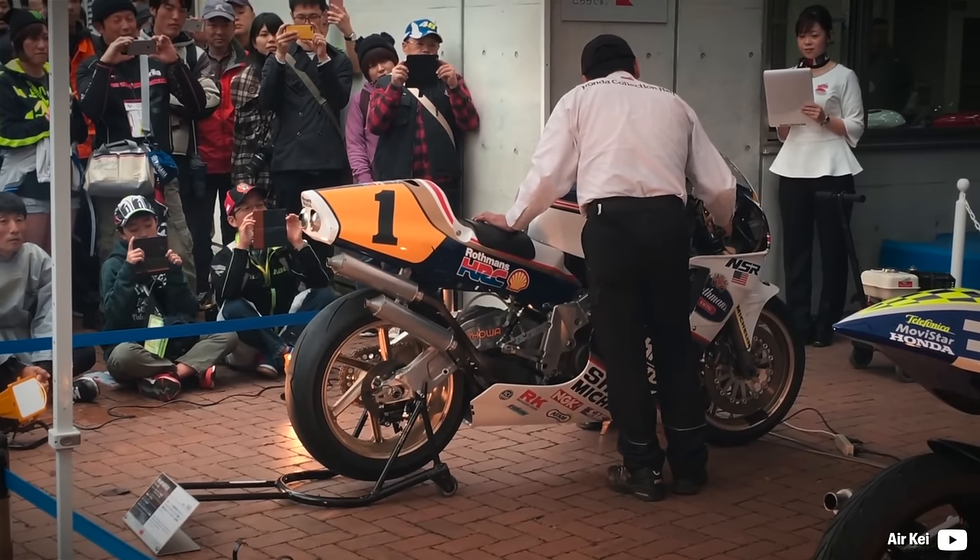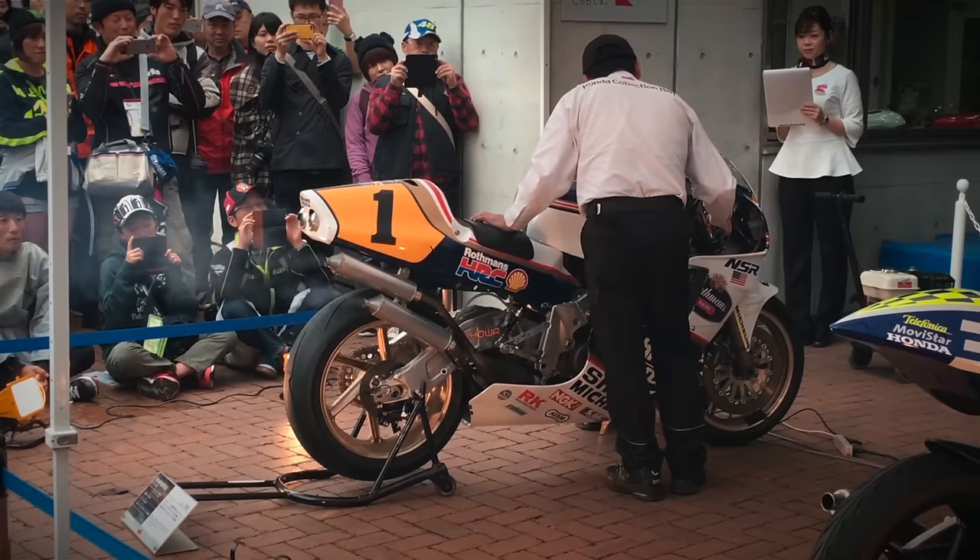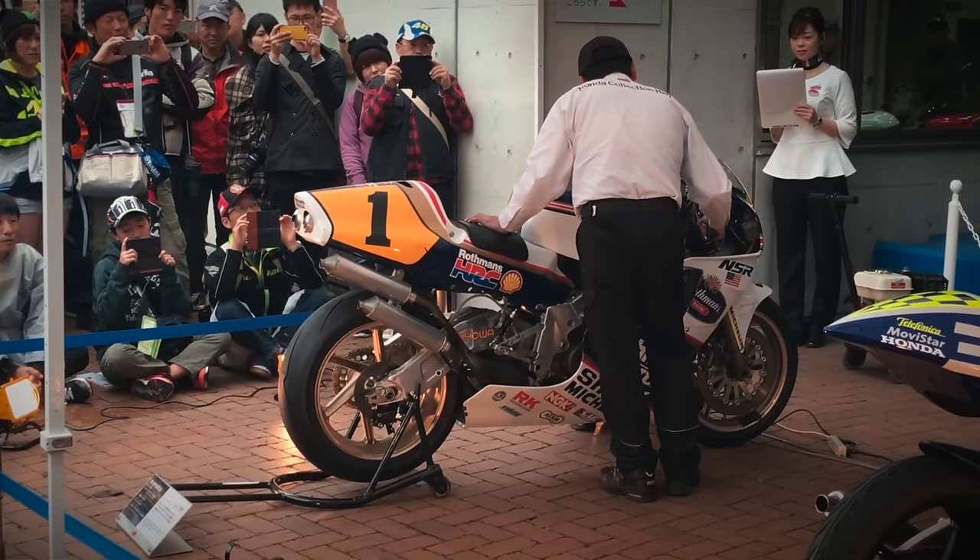The Honda NSR500 in its top-spec configuration made over 200hp, about 400hp per liter, but that was far under the bottom power of the 990cc four-strokes.